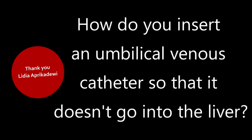Question number three is from Lydia Aprikadui, who asked how to insert an umbilical venous catheter so it doesn't go into the liver. I was always taught that UACs are skill and UVCs are luck, but there are a couple of tricks to help the catheter reach the inferior vena cava — the IVC — which is ultimately where you want that catheter to be.